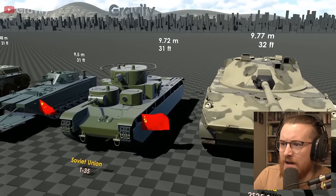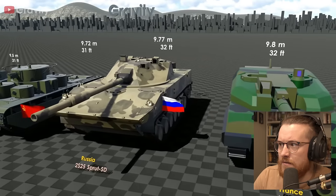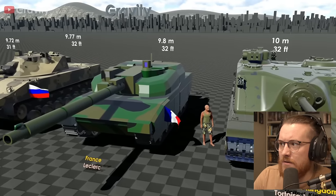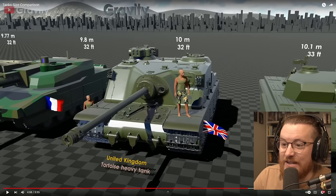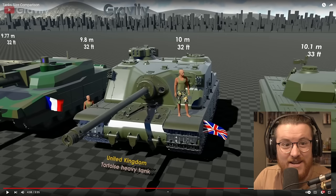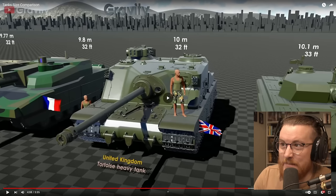Soviet T-35. Whoa, look at that Russian one — that's a big one, isn't it? Holy France, look at that. Massive barrel. Oh my God. United Kingdom, Tortoise heavy tank. That is a heavy tank. What are you putting in there? We could have a dinner party in there. Look at the size of it — massive. About 20 people could sit in that.